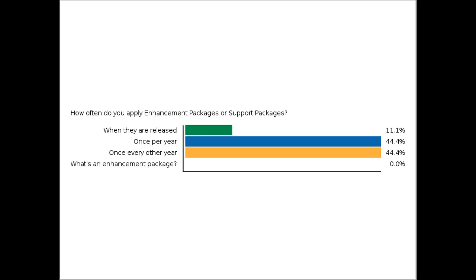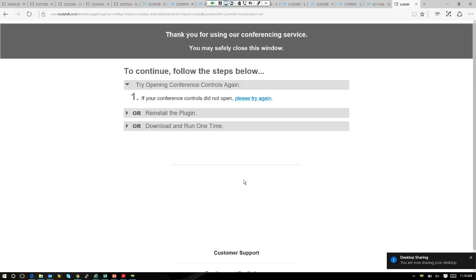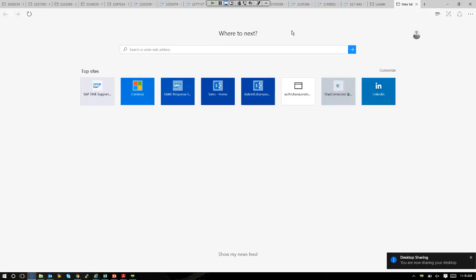How do we reduce fear around upgrades and around this innovation with S4? The first thing we can do is leverage the Cloud Appliance Library. The Cloud Appliance Library is an environment created by SAP that leverages both Amazon Cloud and Microsoft Azure to provide cloud-based instances of SAP products. What I'm going to do is share my screen and navigate to cal.sap.com.